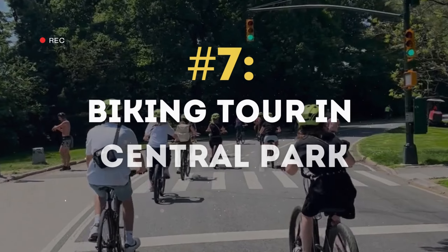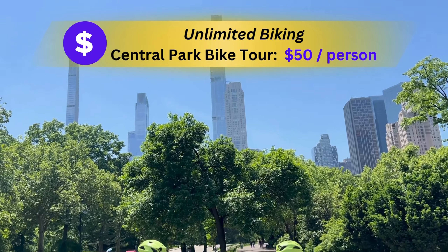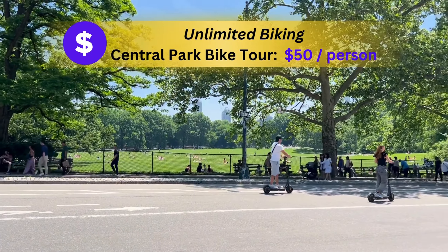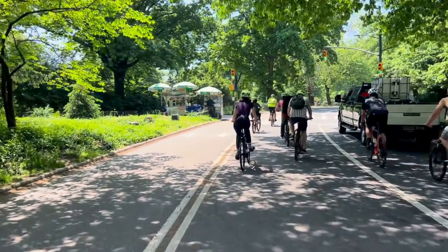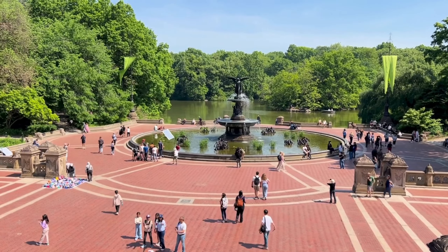Our next activity is taking a biking tour in Central Park. There are several options — you can do a guided tour, which we did, for $50 per person, or you can rent a bike and explore the park yourself. Anytime we find ourselves in New York we always prioritize biking in Central Park because it is so much fun and there is so much to see.